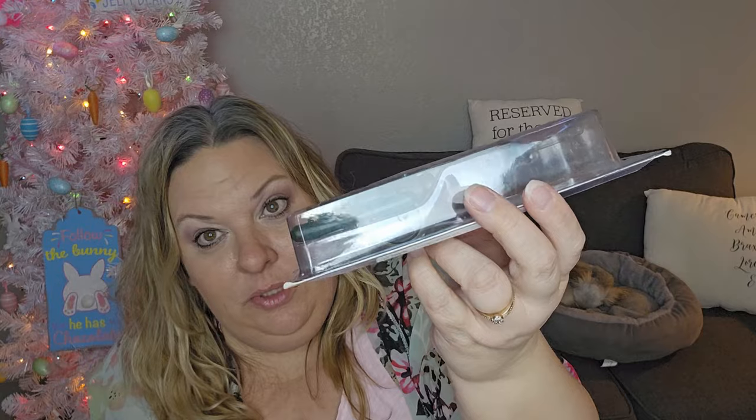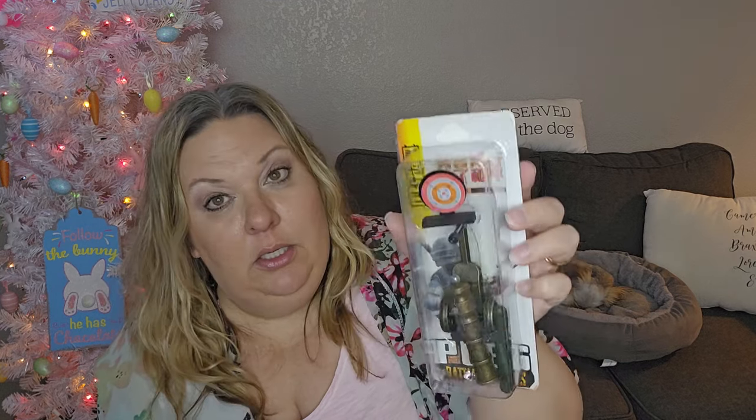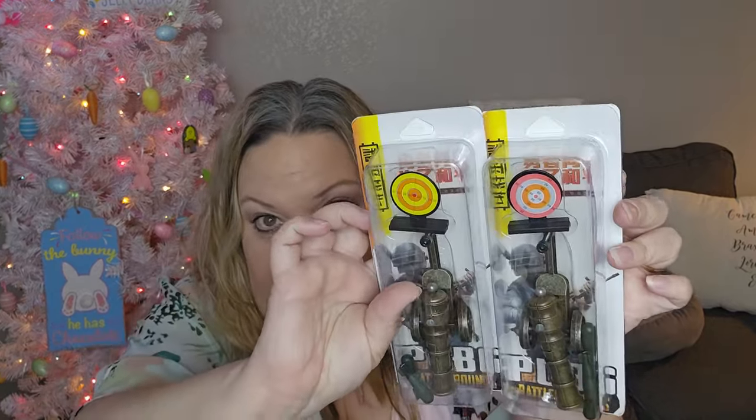For the boys' Easter baskets I got little toy cannons — I'll probably regret this choice but I think they'll both dig them. I'm not sure exactly how they shoot, probably spring-operated, but there are little missiles and a target. The cannon is real metal but the missiles and target are not. They come with two different color targets, which is neat.